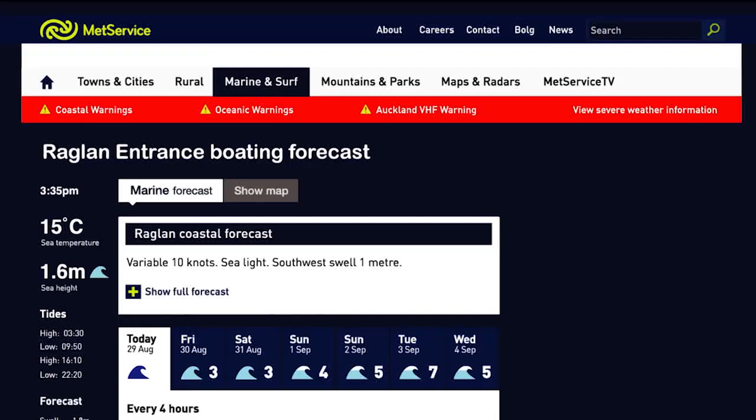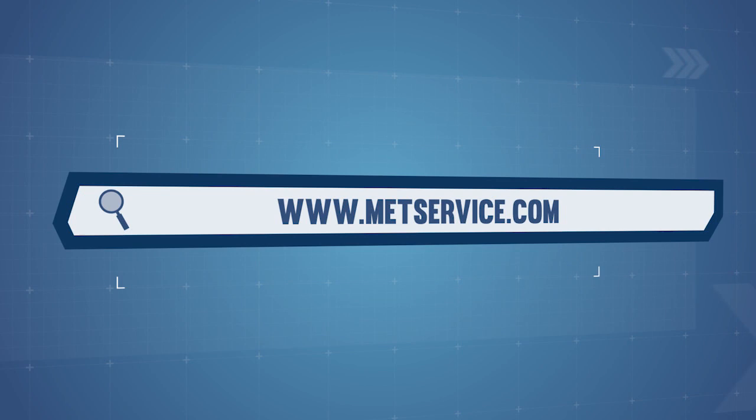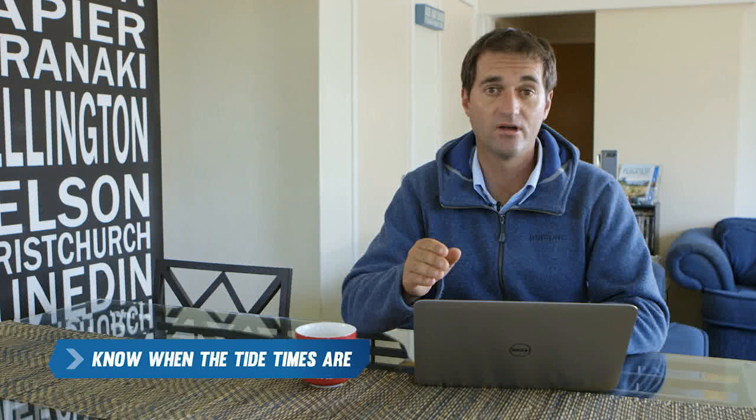Always check the weather forecast on the day you're planning to head out. There are two key things to look at: wind and swell. This information can be found on a number of websites including MetService, or you can get up-to-date information from your local Nowcasting VHF channel. Find out your local Nowcasting VHF channel by talking to your local Coast Guard or visiting the Coast Guard website. It's important to know when the tide times are, both for heading out and coming back across the bar.